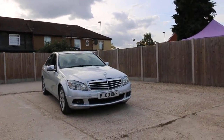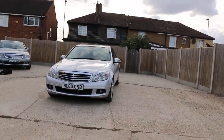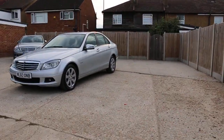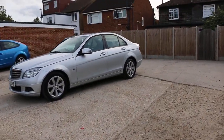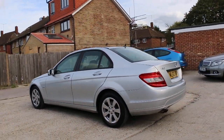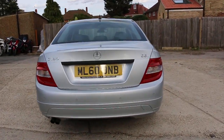Now available at McCarty Cars: Mercedes C-Class, 60 plate, 2010, metallic silver. The car has front fog lights, front parking sensors, rear parking sensors, and 16-inch alloy wheels.